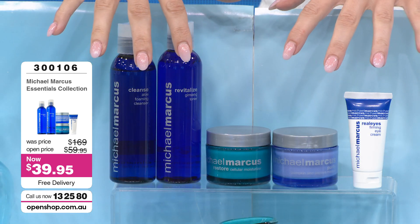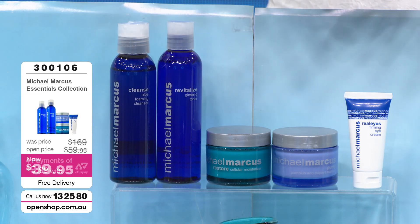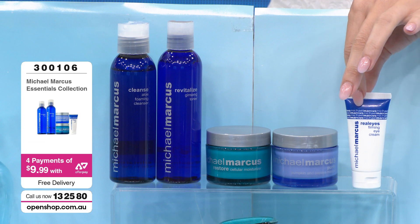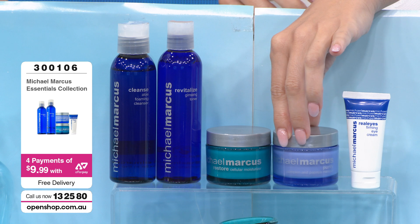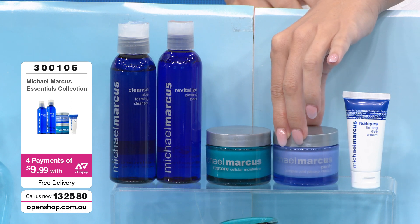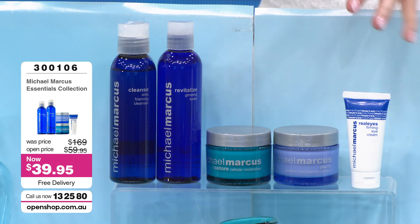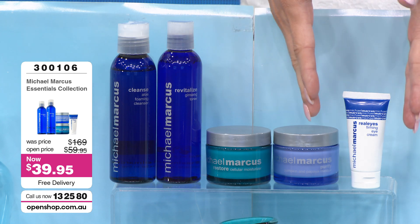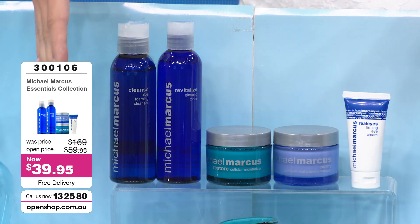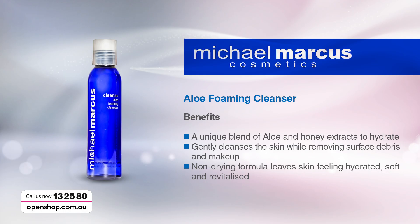You've got your cleanser and toner in this kit. You've got your moisturizer. You've got Realize, which is your eye cream. And you've got your targeted treatment product — the Papaya Mask — which is going to gently slough off any of the dead skin. Cleanser, toner, moisturizer, mask, eye cream — all for $39.95.